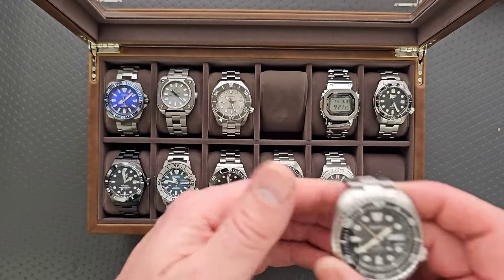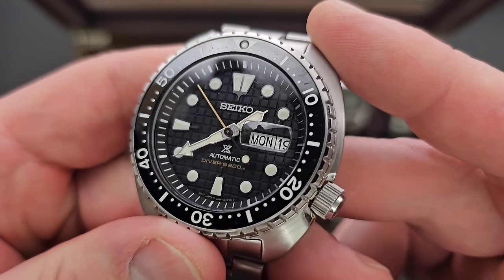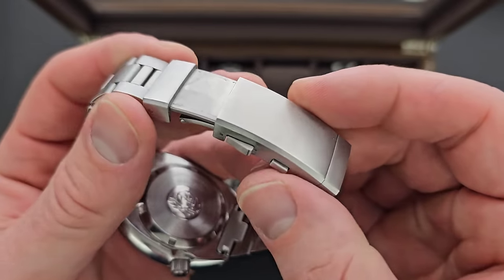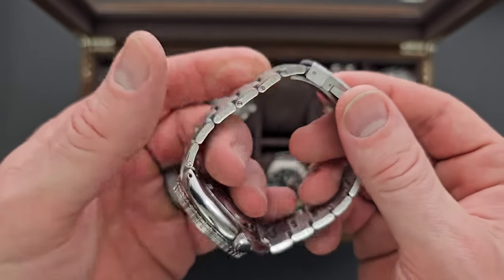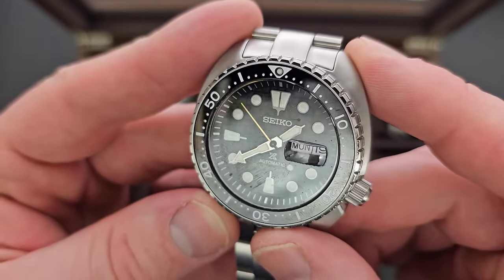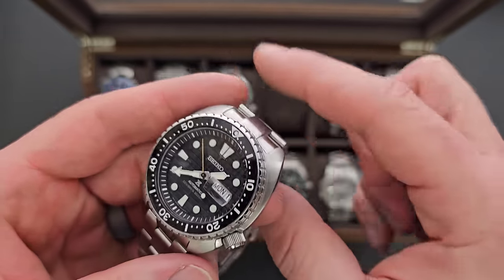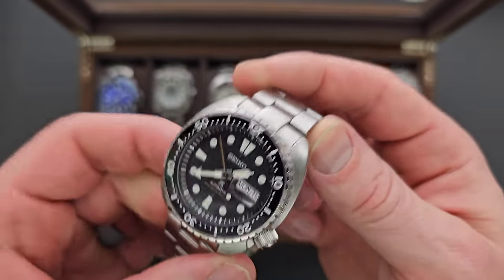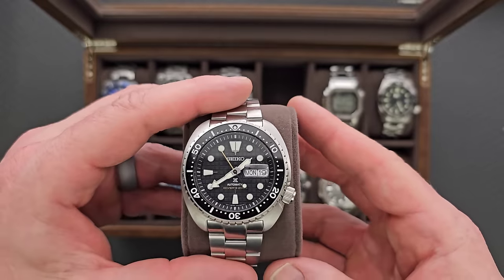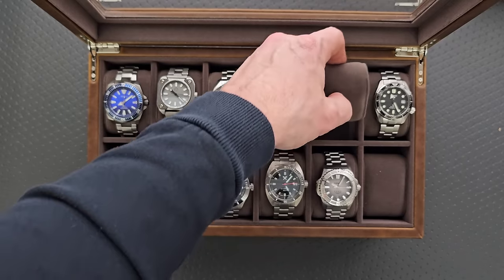Moving on, we have what I believe is the King Turtle. I liked this black and bronze look. They always have these ratchet clasps, which is such a big deal to me — being able to adjust on the fly. I liked how big the face is and the waffle dial. I also really like the ceramic bezel. It's just a really good-looking watch and honestly probably one of the better-priced Seikos for what you're getting — it really is spectacular.